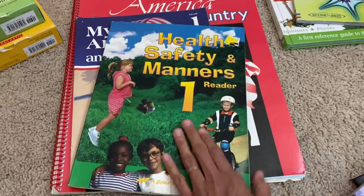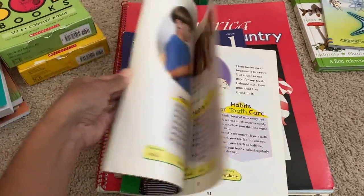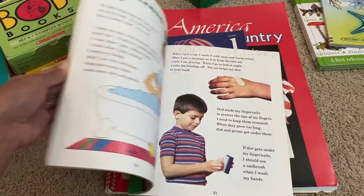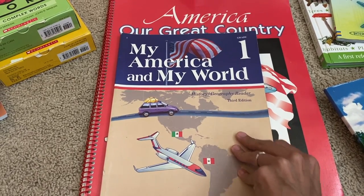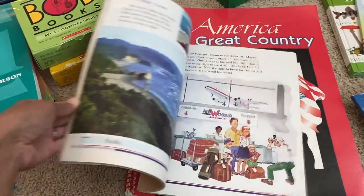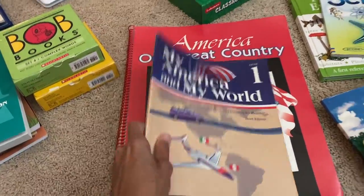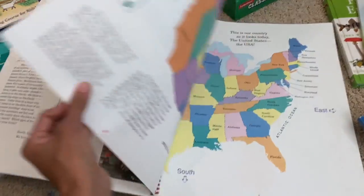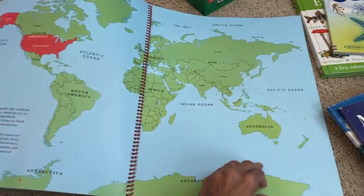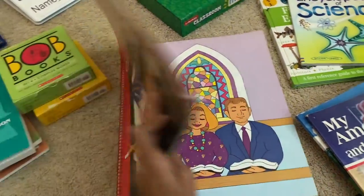We also have Health, Safety and Manners Level 1 from Abeka, which I read aloud to teach those topics. Him and his sister work through it together. Similarly, we have My America, My World Level 1 — a history and geography reader I read aloud to give background about our country. It comes with social studies visuals that I use to expand on lessons depending on where we are; these visuals are purchased separately from the main curriculum.